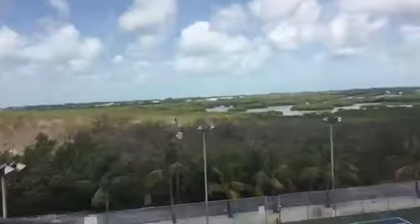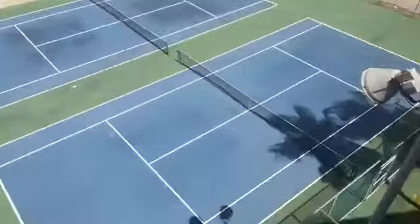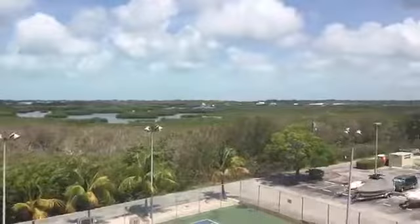Let me take you outside. Is this turnkey and furnished, Mary? Yes — turnkey and furnished too. Look at that. Miles and miles and miles of nothing but view. And look down here — tennis lovers, who wants to play? It's a nature sanctuary — nothing will ever get built there.